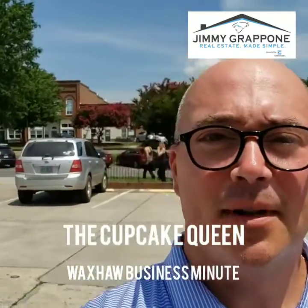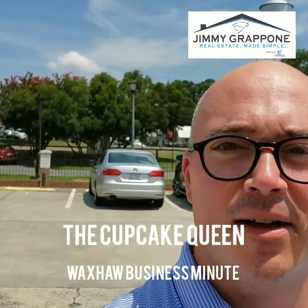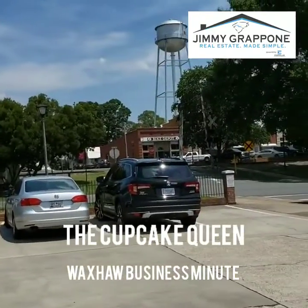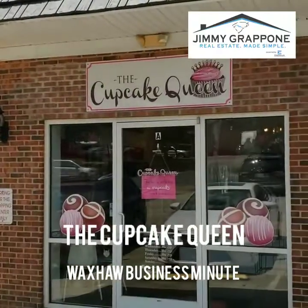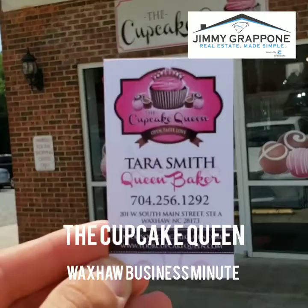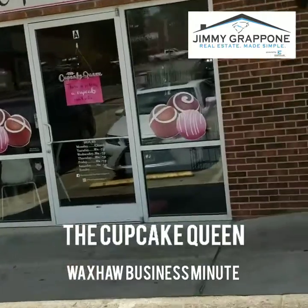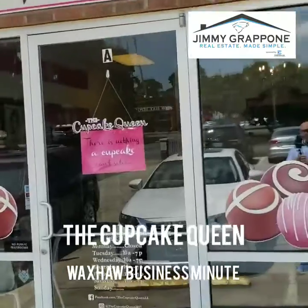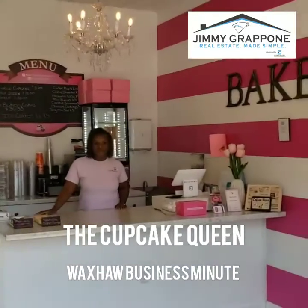Hey, what's up everybody! This is Jimmy Grappone with Costello Real Estate and Investments, your local real estate agent here in the Waxhaw, North Carolina and Indian Land, South Carolina area. We're in downtown Waxhaw — you can see that iconic Waxhaw water tower right there. I'm standing in the parking lot in front of the Cupcake Queen. In a moment we're going to go in and speak to the owner, Miss Tyra Smith.